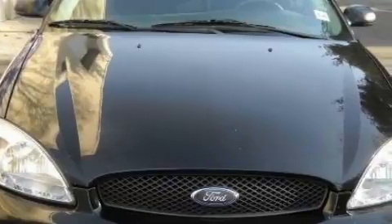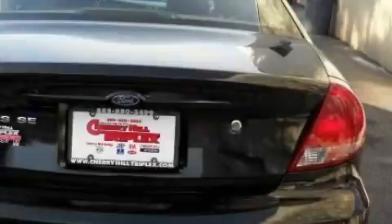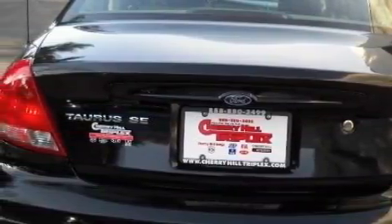This Ford's list of numerous features includes power windows, cruise control, a CD player, front multi-stage airbags, a security system, and this vehicle has just over 65,000 miles.